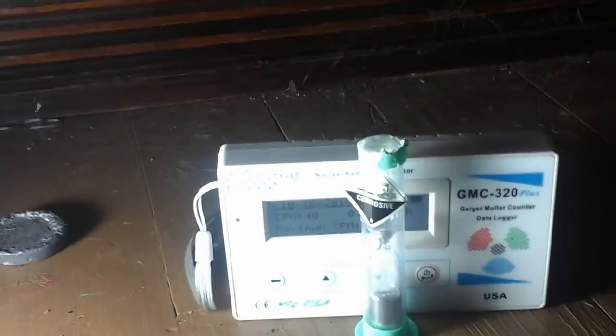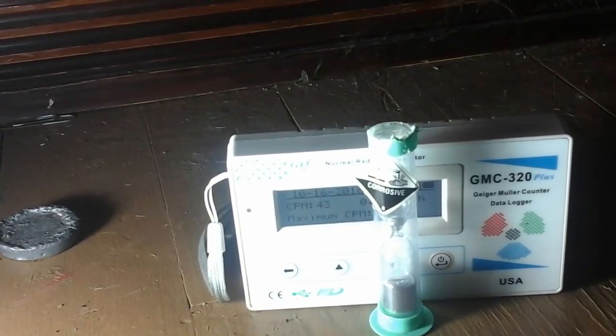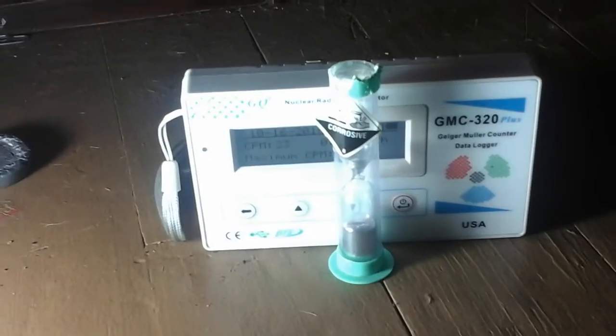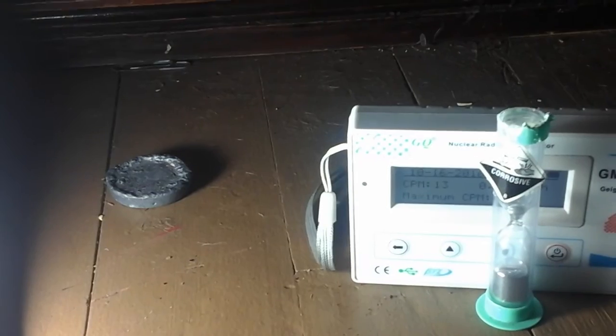I wish I had the same size container of mercury as I do for the lead — I guess the same amount of mercury, I just don't have the right container for it. But that little bit of mercury right there blocks just as much, if not more, than that lead ingot plate over there.